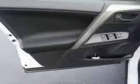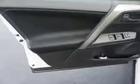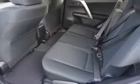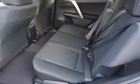Inside you'll find Bluetooth connectivity, an auxiliary input, steering wheel controls, a backup camera, curtain head airbags, front airbags, side airbags, side impact door beams, and a lane departure sensor.